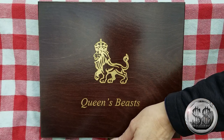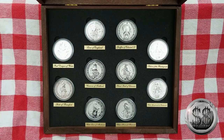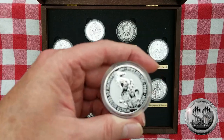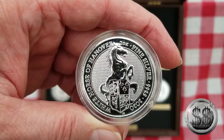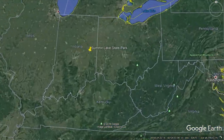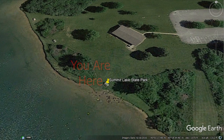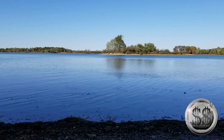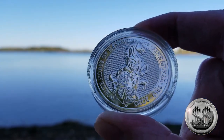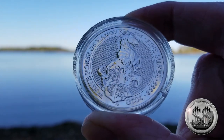The Queen's Beast: The White Horse of Hanover. Our first stop takes us to Summit Lake State Park, located in central Indiana. The White Horse of Hanover would be the ninth in the silver series of the two-ounce versions from the Royal Mint, out of the ten they're releasing for the Queen's Beast. I love the design — very, very beautiful.